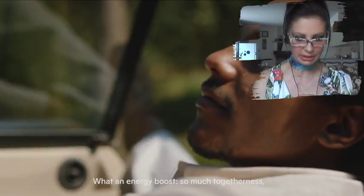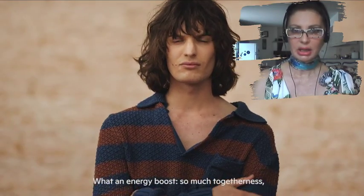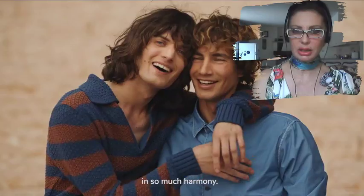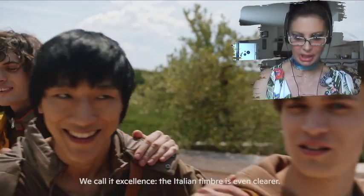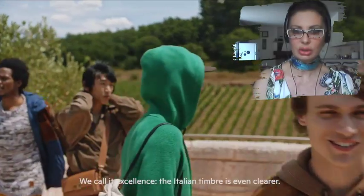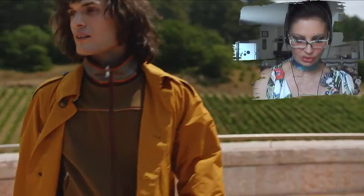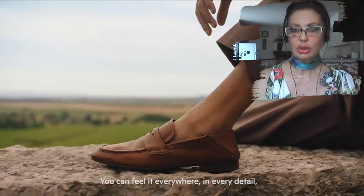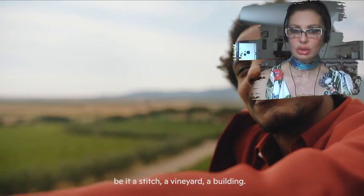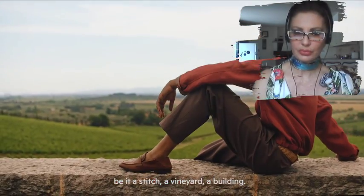What an energy boost — so much togetherness and so much harmony. Open air, quality time, sharing values — we call it excellence. Italian timber is even clearer. You can feel it everywhere, in every detail: the stitch, the vineyard, the building.